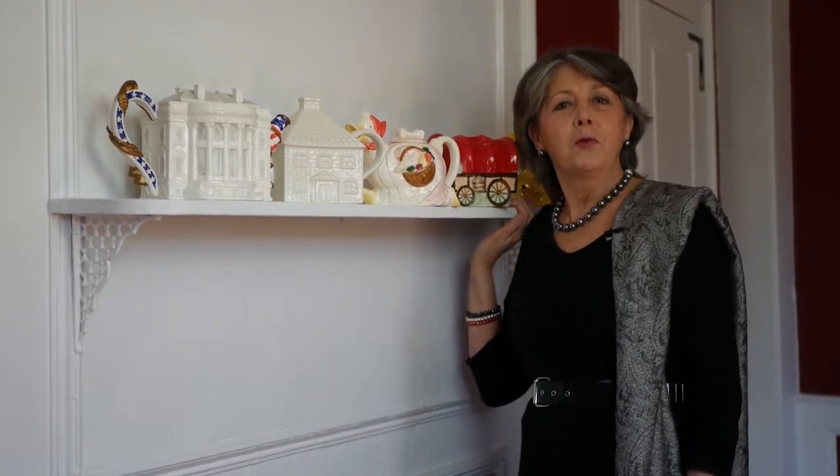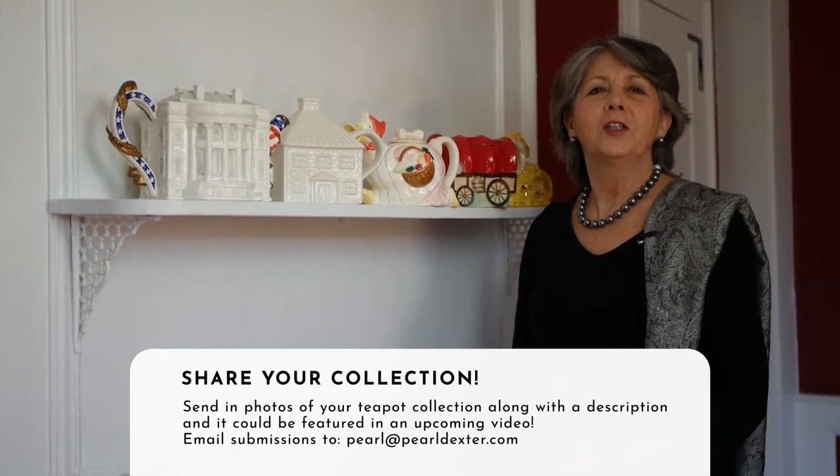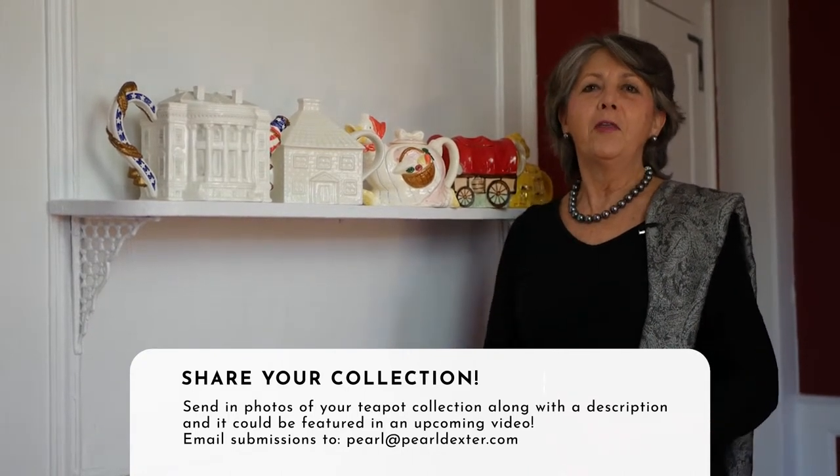I'd also like to invite you, the subscriber and the viewer, to send us your photos of your collection, your teapots,